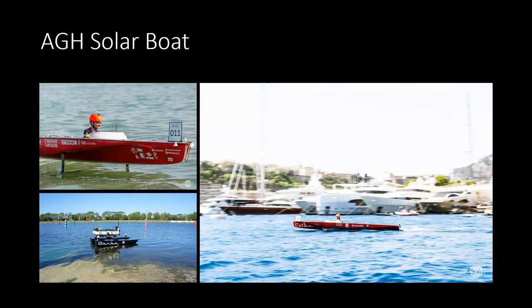Introducing AGH SolarBoat — we're a student scientific club. Our main goal is to build beautiful boats as you can see in these pictures. The red one is called Telka. It's the second iteration of our solar boat — a racing boat — and we're trying to race it at different competitions around Europe.